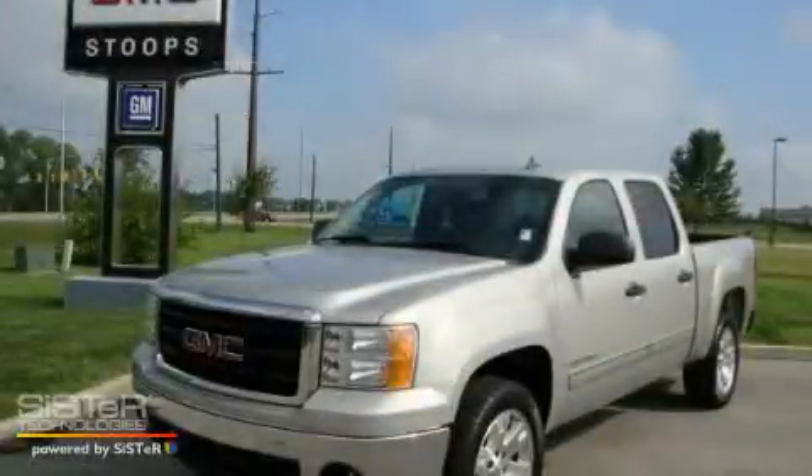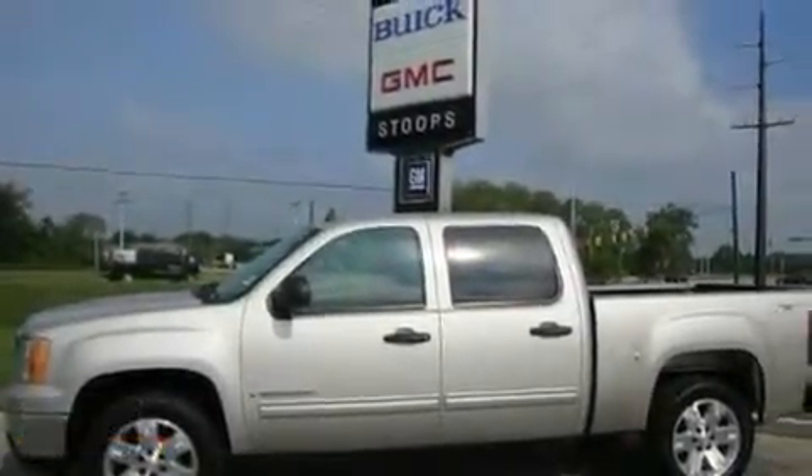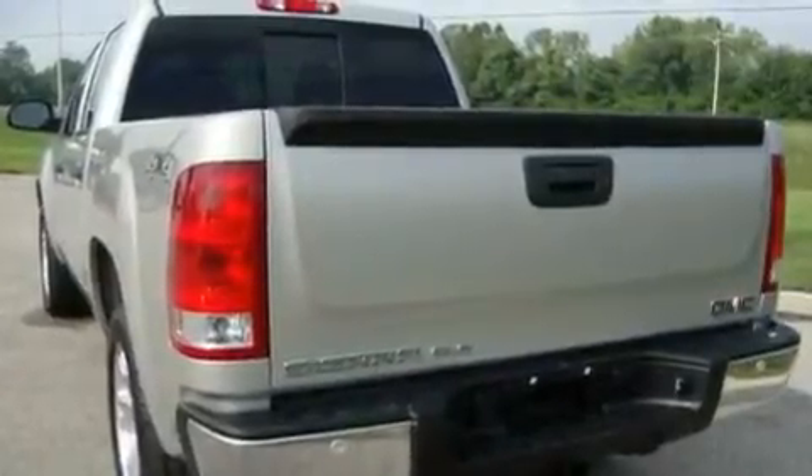This is a certified pre-owned 2007 GMC Sierra 1500, made for the job site, the trail, and the town. It has a 5.3 liter 8-cylinder engine, a 4-speed automatic transmission, and 4-wheel drive.